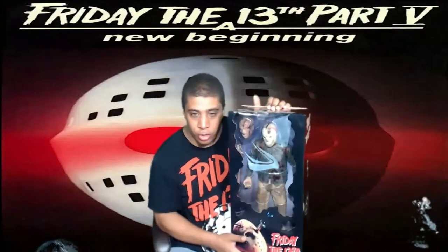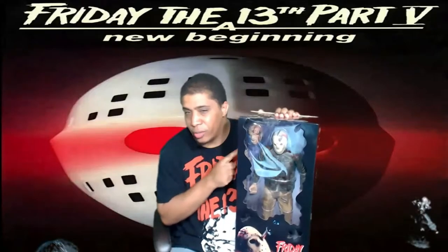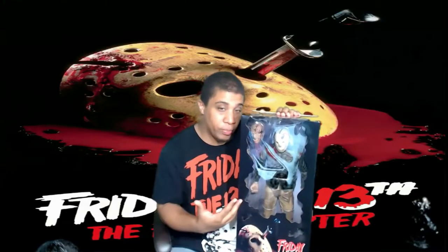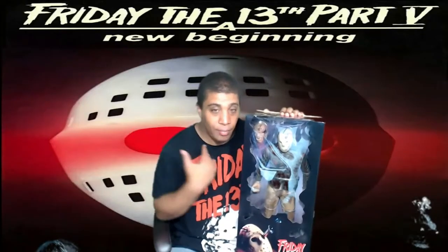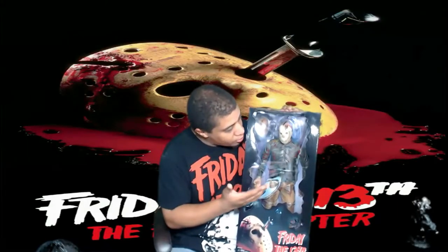As you guys know, I'm one of those collectors that doesn't open anything. But if you want to see me opening these, here's how you can get me to do it — one of two ways: either buy me another boxed one and I'll open one of them, or buy me a Lucy and I'll set them up. Other than that, I'm not going to open these. These are awesome — freaking amazing.